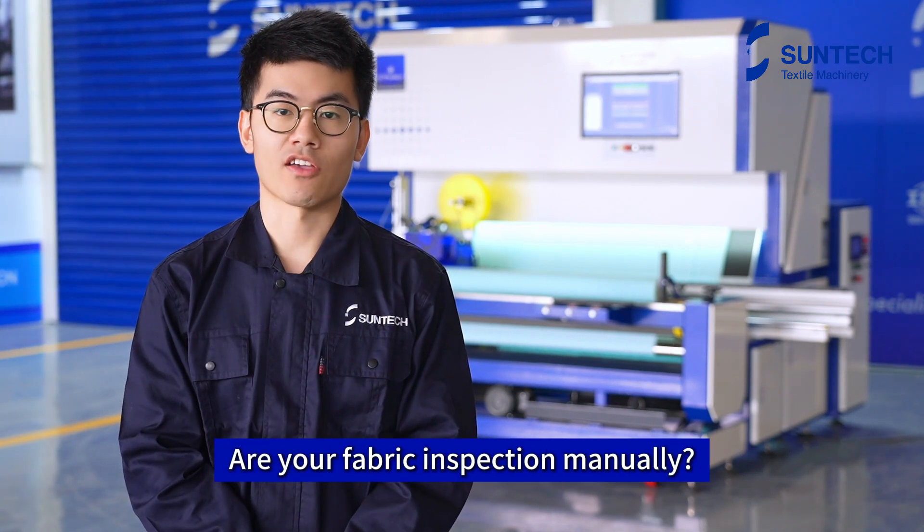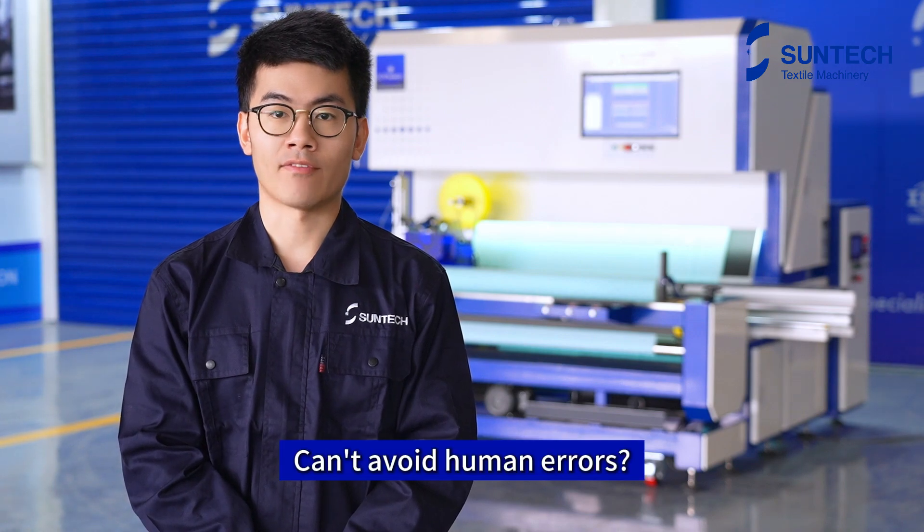Hi everyone, I'm Eric. Fabric inspection done manually results in wasted time and cannot avoid human errors.